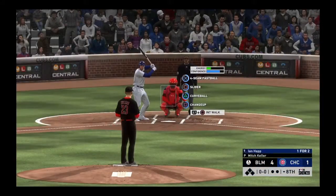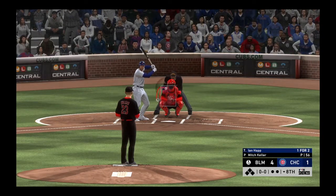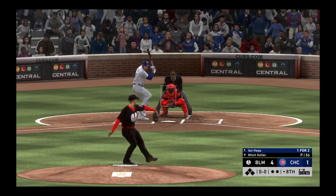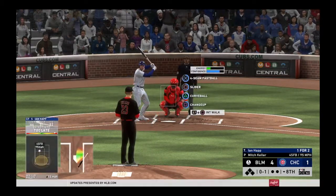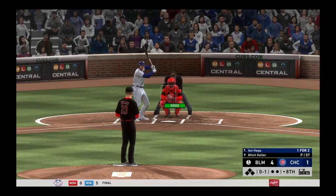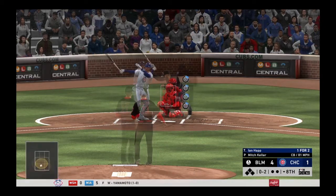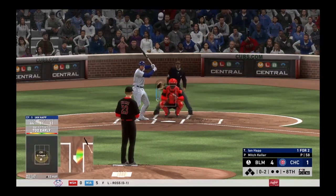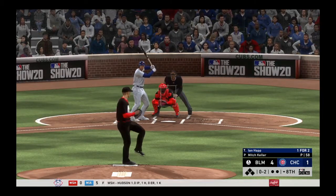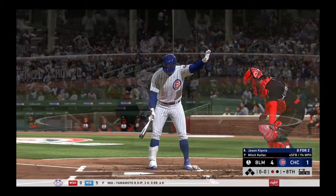Bottom of the eighth set to go — Ian Happ, former first-rounder and Pittsburgh-area native. Here's the pitch — swung on and missed for the first strike. Even though we're late into this ball game, this guy's feel is still top-notch — this guy's a horse. Swing and a miss, and he's in trouble now 0-and-2. Man, this dude is locked in on the mound — throwing each pitch with confidence. Swing and a miss on the fastball, and that's the first out.